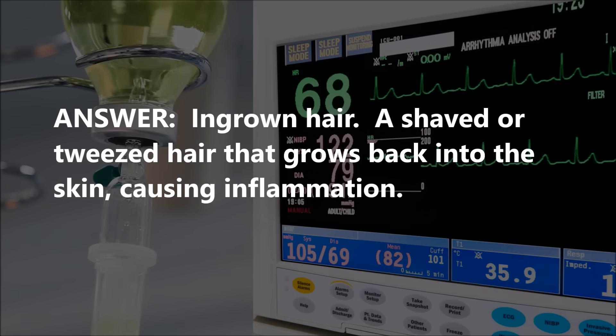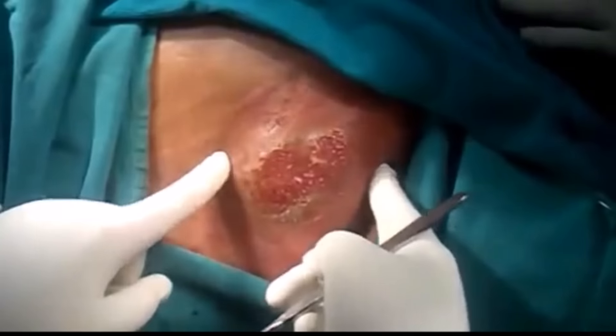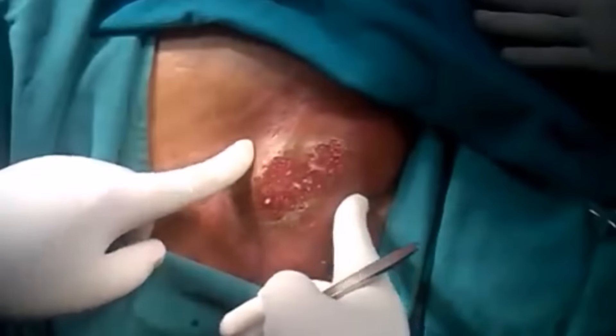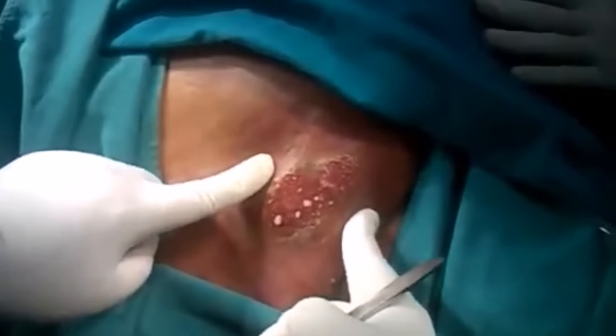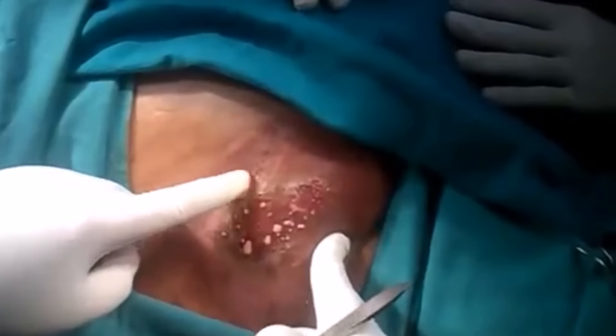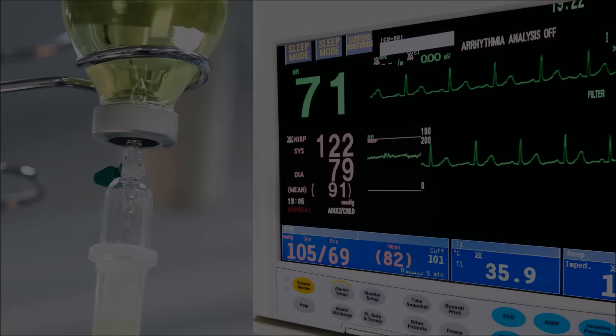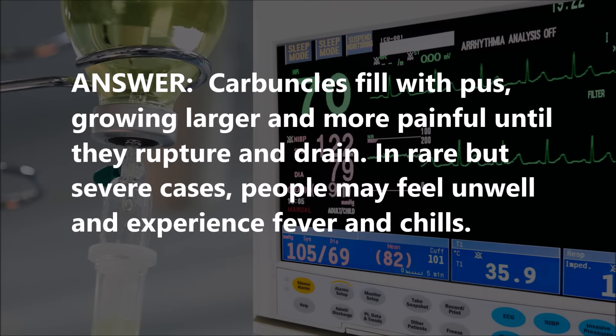Alright, final one. See if you get 60% and pass. What is this? Burn. No. Sunburn. See the pus coming out of several follicles. Some kind of cyst. It's a carbuncle. Two for five.